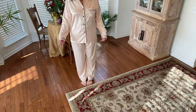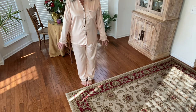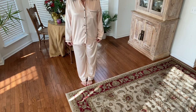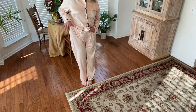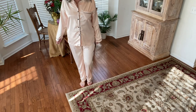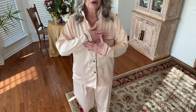Here's the length. These are a size large. You get a good look here — they're nice and loose, but not ridiculously loose. The pants have an elasticized waistband, and there's a nice trim at the hem at the bottom, as well as a nice trim on the sleeves.